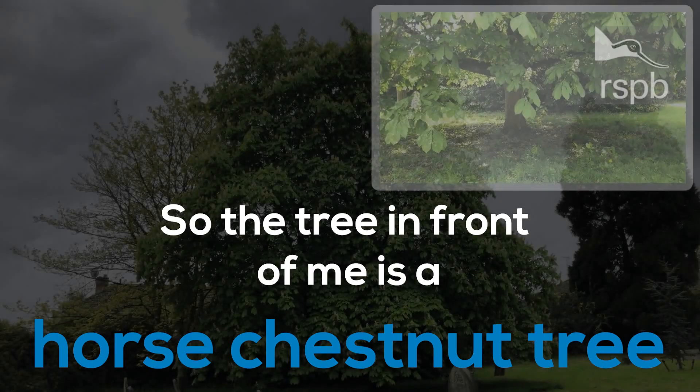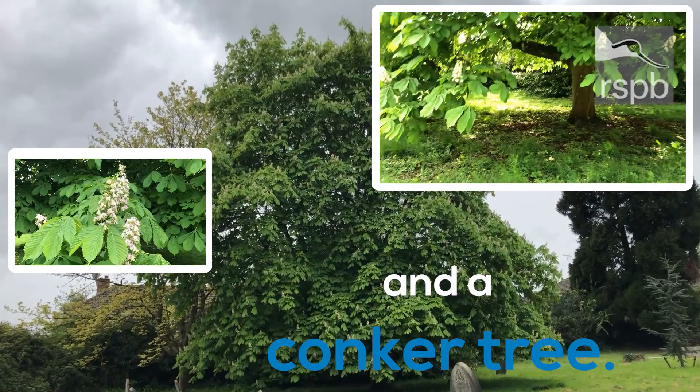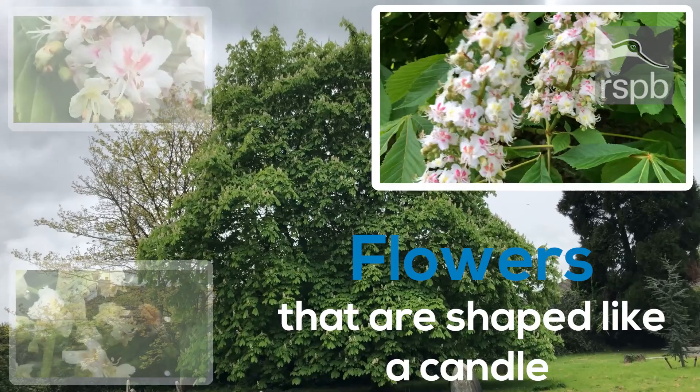The tree in front of me is a horse chestnut tree. It can grow up to 40 meters, making it a very large tree. It is also known as a candle tree and a conker tree. The reason it's known as a candle tree is because of the flowers that are shaped like a candle.